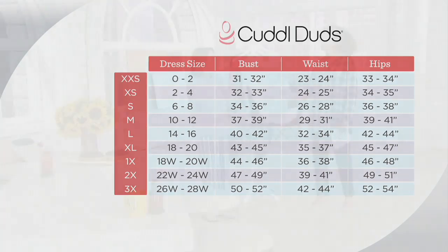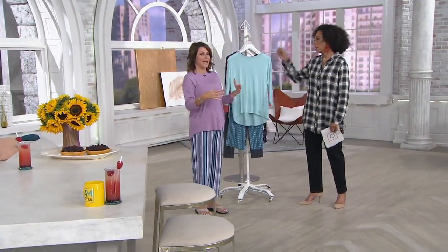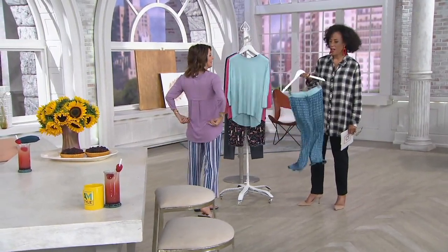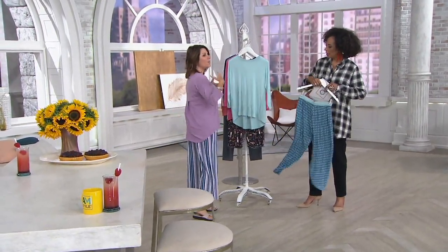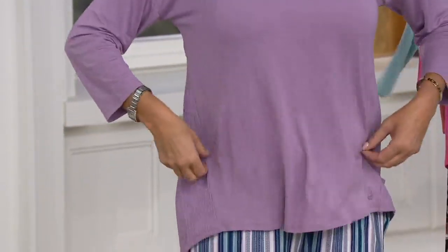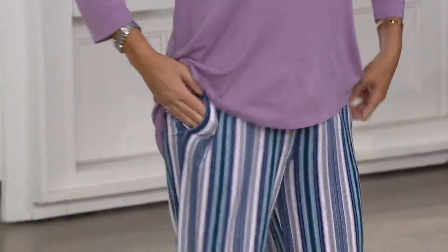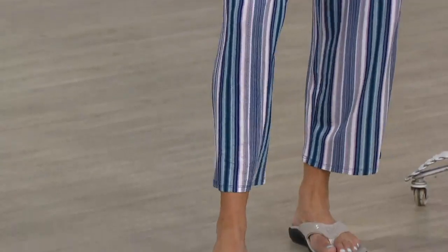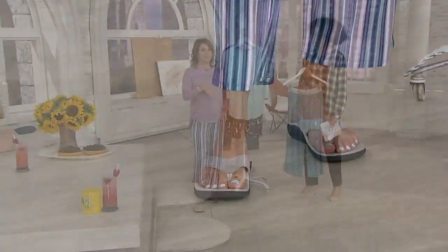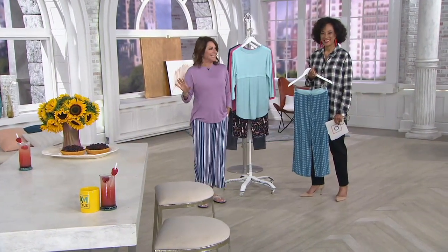This feels so yummy soft. It's a rayon spandex blend, and the ribbing in the back is a poly rayon spandex. What this means to you is that it is so lightweight — it's kind of springy and bouncy, but it doesn't cling to anywhere that you don't want it to cling. I love that we've given you a cropped leg because whether you're petite or tall, it just works for everybody — it's kind of kicky.